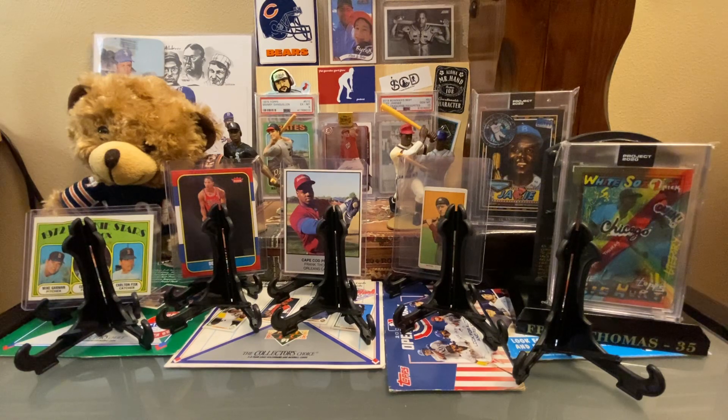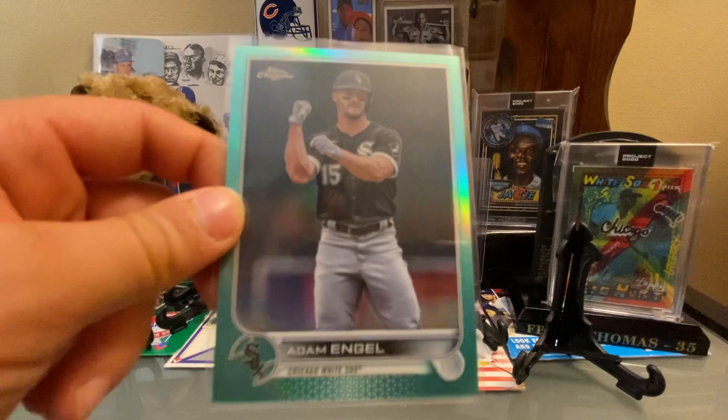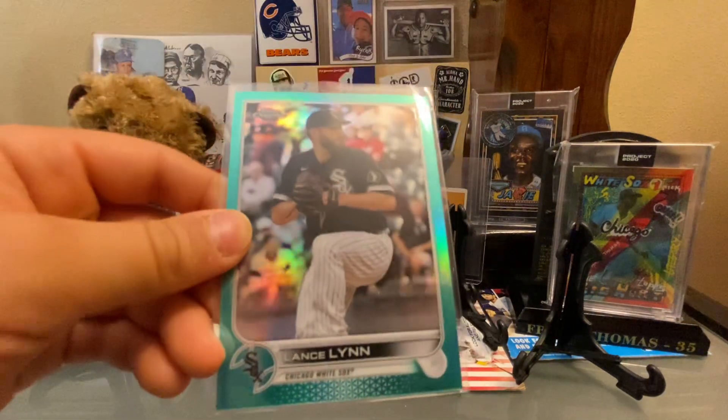I think these are sapphire super refractors, or super something. Numbered out of 250, 2022 Topps Chrome — I'm just going to say sapphire — Adam Engel. I wonder where Adam Engel landed; he's not with the Sox anymore and he's a formidable player. Next card numbered out of 199, aqua or sapphire, whatever you want to call it — Lance Lynn.